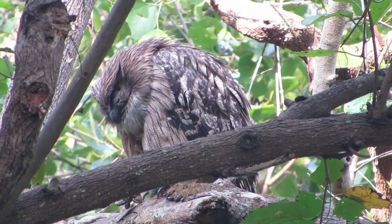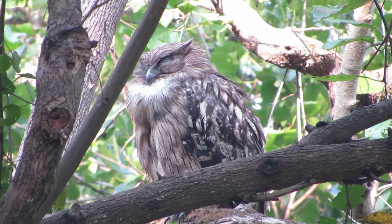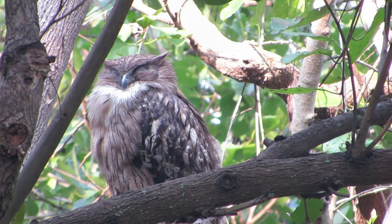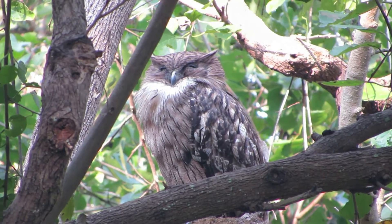The brown fish owl is known as Bhura Machra Gugu in Hindi. Owls can rotate their heads 270 degrees in either direction, nearly all the way around.